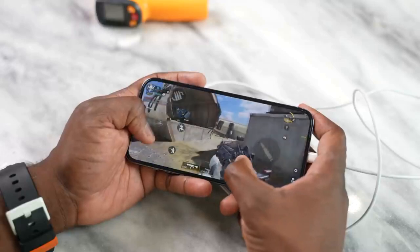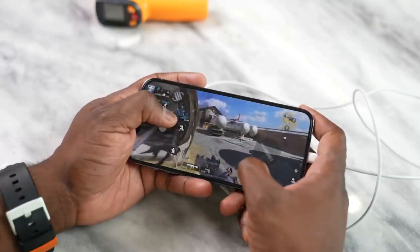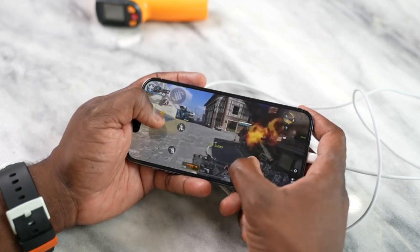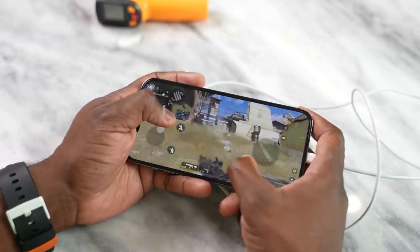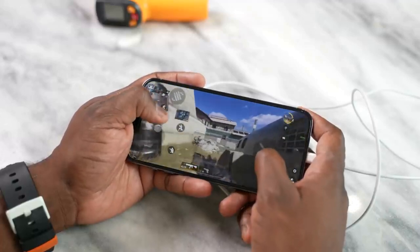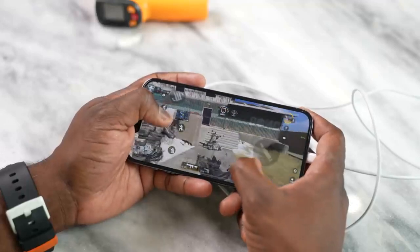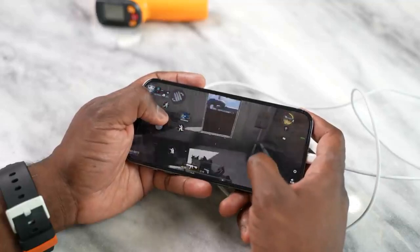The first game: Call of Duty Mobile. This is just to basically test things out, see how it runs and how that display feels. And honestly, while gaming, it feels so much better — it just feels like you're gliding. That feeling I've had on Android devices for the last two years, I'm now enjoying on the iPhone 13 Pro Max. So for me, that is really good.